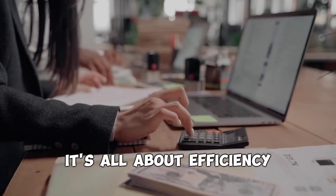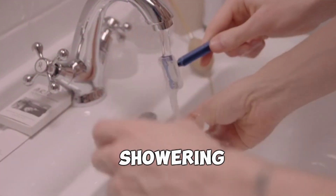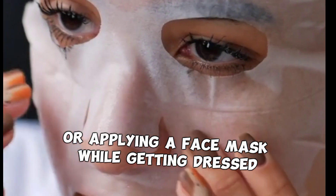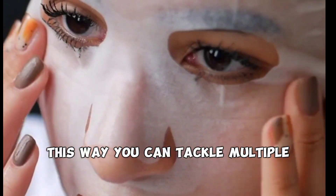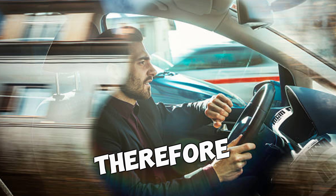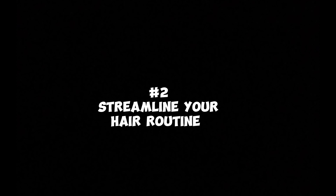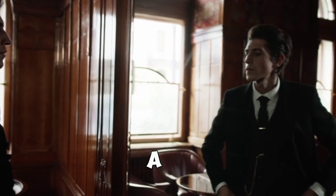Number one: the power of multitasking. When you're pressed for time, it's all about efficiency. Combine tasks like brushing your teeth while showering, or applying a face mask while getting dressed. This way you can tackle multiple grooming routines simultaneously, therefore saving valuable minutes in your morning routine.